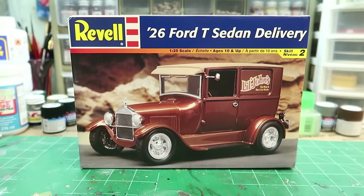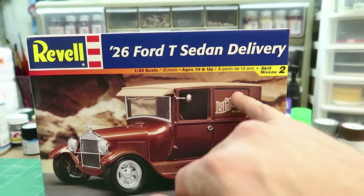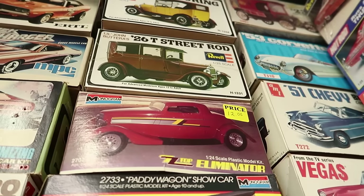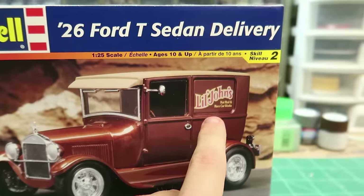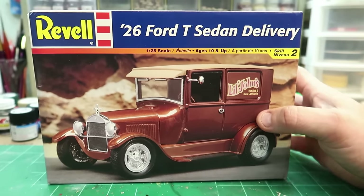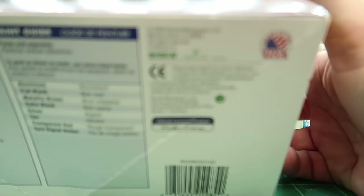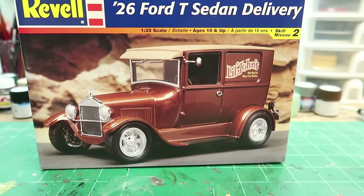So this is the 1926 Ford T Sedan Delivery. If I'm not mistaken, it's basically the same kit as the Little John Butera car except the windows — this is a delivery so it doesn't have the rear windows or spokes. The Butera car is from the 70s. It even says 'Little John's' on this one, so Little John Butera would have been the hot rodder who designed the other one. This release is from 2000, and I swapped Tim — we did a trade, engine and some wheels for this kit.